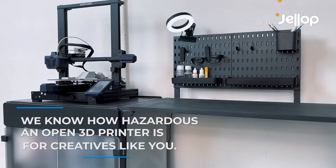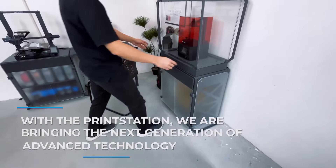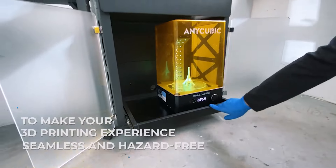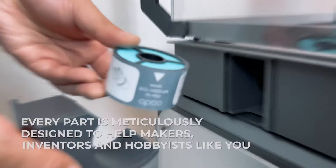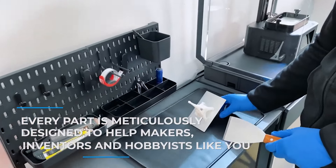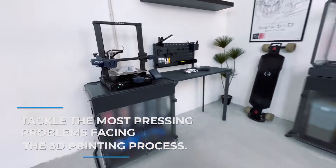We know how hazardous an open 3D printer is for creatives like you. With the PrintStation, we are bringing the next generation of advanced technology to make your 3D printing experience seamless and hazard-free. Every part is meticulously designed to help makers, inventors, and hobbyists like you tackle the most pressing problems facing the 3D printing process.